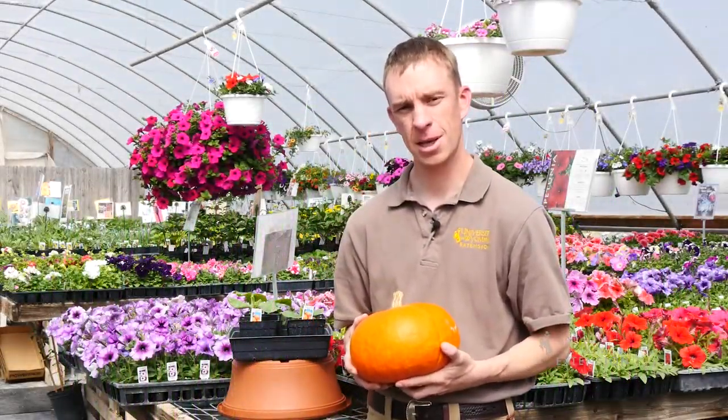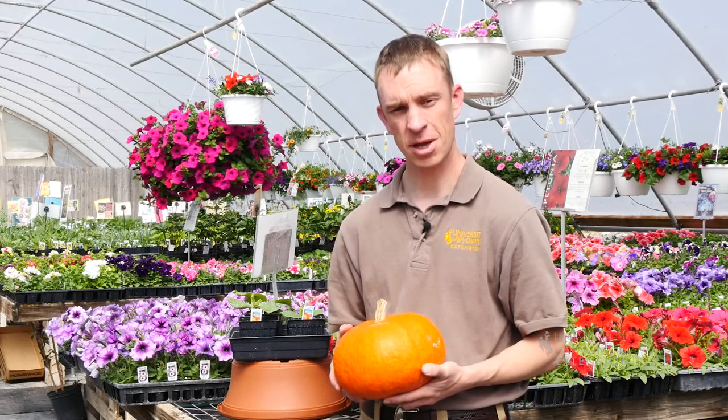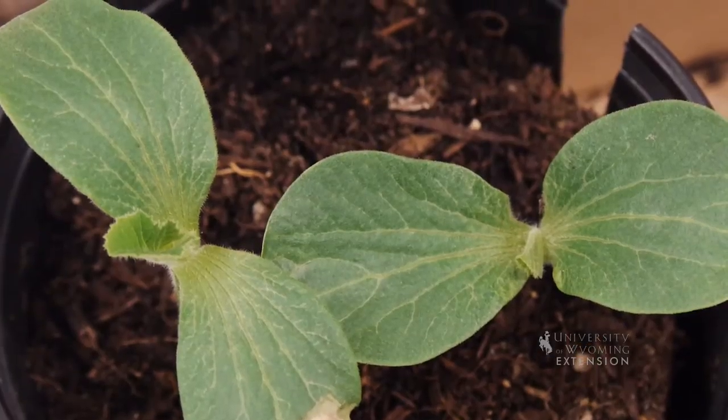Is this pumpkin big enough for you? If you're interested, we can show you how to grow a pumpkin that is 500 pounds. And if the conditions are right, we could even get upwards of 800 pounds or more.